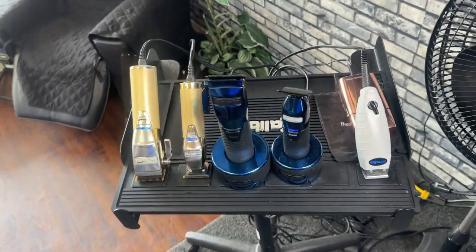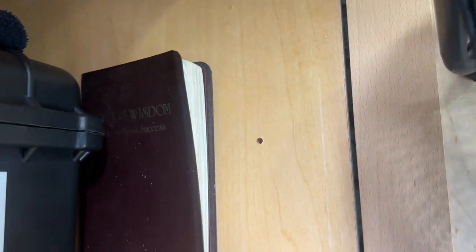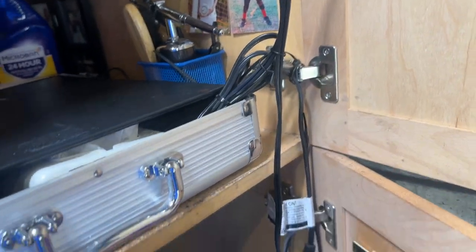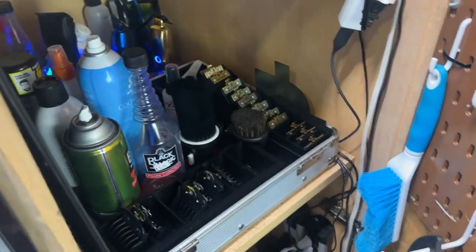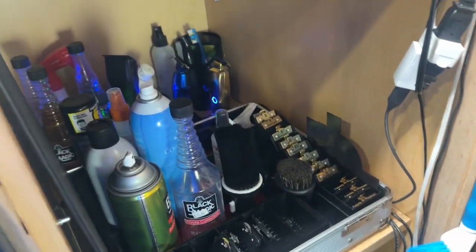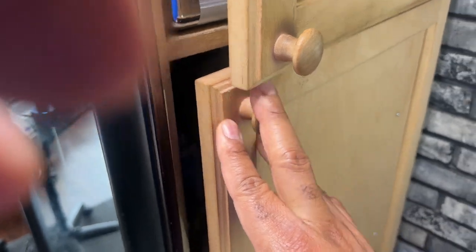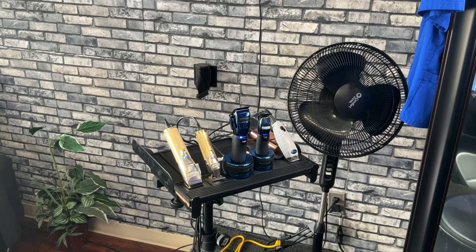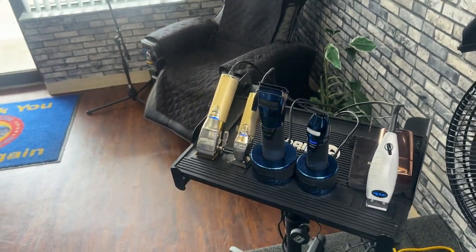I keep my Bible up there — my business Bible. Always got to keep that in my station. Been here for 30 years and that Bible has been in my station for 30 years as well, and I'm sure that's the main reason why I'm still in business after 30 years. Tell me what you think, y'all. Is there a better way I can organize this? I'd like to be able to close it up so customers can't see all this stuff. But like I said, I can get to this real quick and it helps me get my cuts out a little bit quicker.